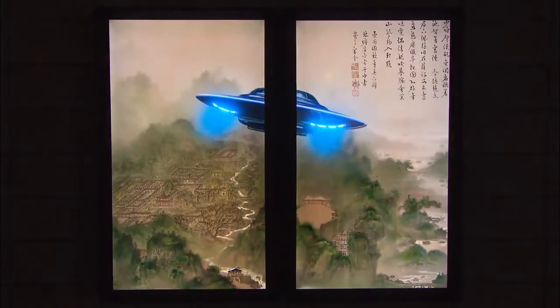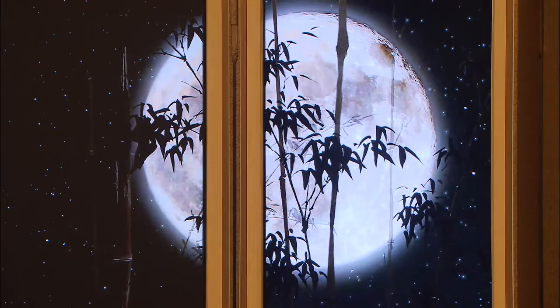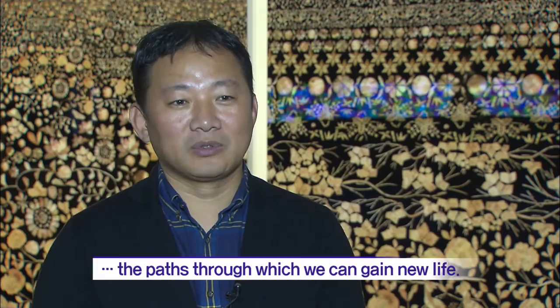These media art pieces create harmony between the past and present, the analog and digital. At the core of them all is light. The world of media art combined with Korean traditional colors is evolving in ever more profound ways.